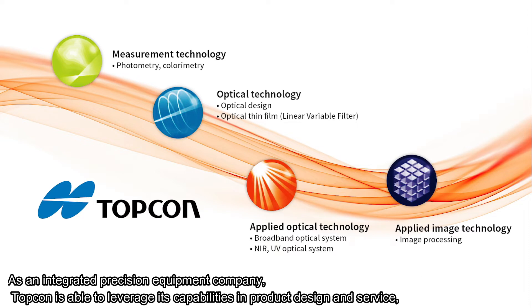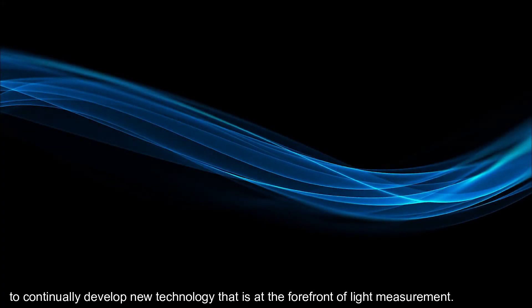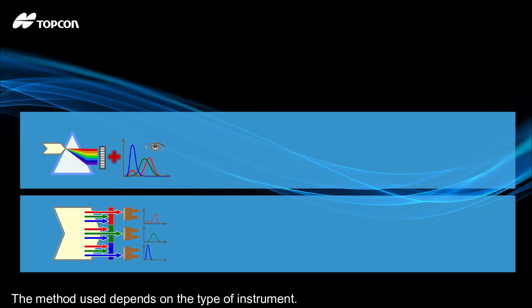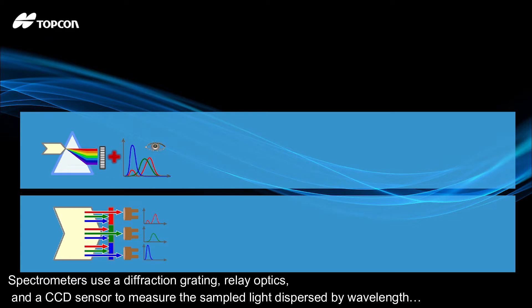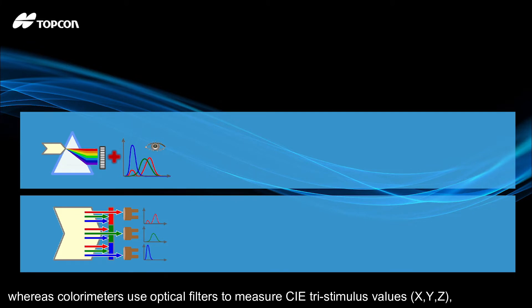As an integrated precision equipment company, Topcon is able to leverage its capabilities in product design and service to continually develop new technology that is at the forefront of light measurement. When it comes to luminance and color measurements, there are two methods: light dispersion for spectral data, or light filtering to get tristimulus values. The method used depends on the type of instrument. Spectrometers use a diffraction grating, relay optics, and a CCD sensor to measure the sampled light dispersed by wavelength, whereas colorimeters use optical filters to measure CIE tristimulus values X, Y, and Z.